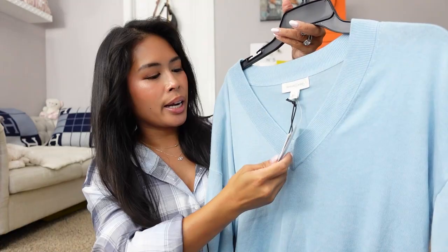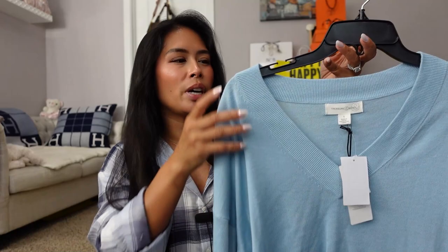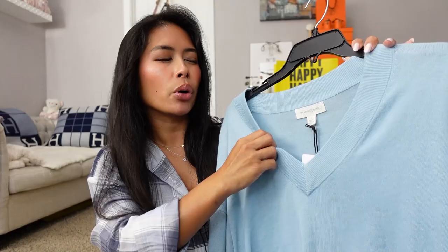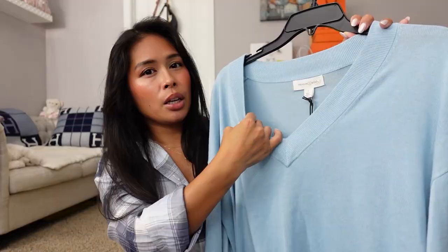The final item is a sweater from Treasure and Bond in size small — I probably could have sized down. It's an oversized fit with a pretty V-neckline that's not too revealing. It comes in other colors — they had gray in-store and red online, which is very pretty. I might order it in red. It's great for layering since it's very thin — you can wear it in summer when it gets chilly and in winter when it gets warm.